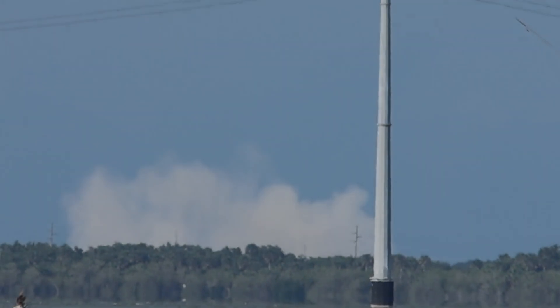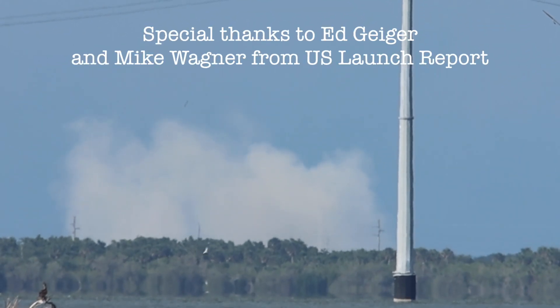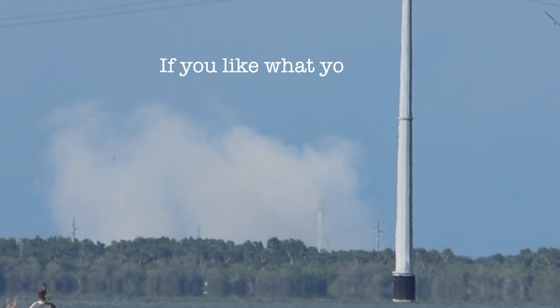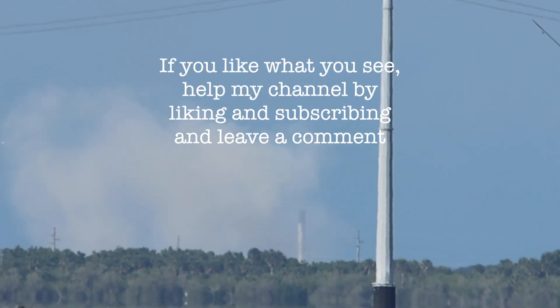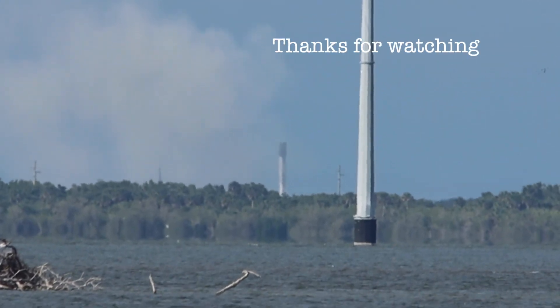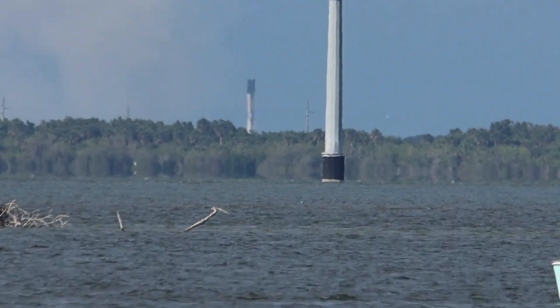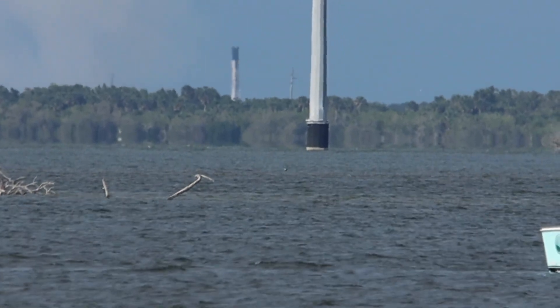Coming up next will be second engine cutoff, or SECO. After that engine cuts off, the second stage will coast for a few minutes until Dragon is commanded to separate. Stage 2 is in terminal guidance. We're expecting SECO to occur in about 20 seconds.